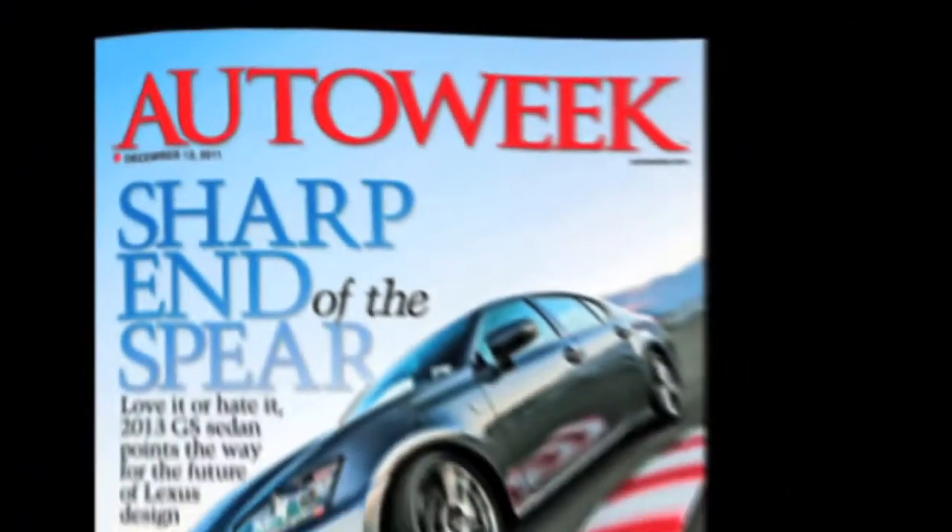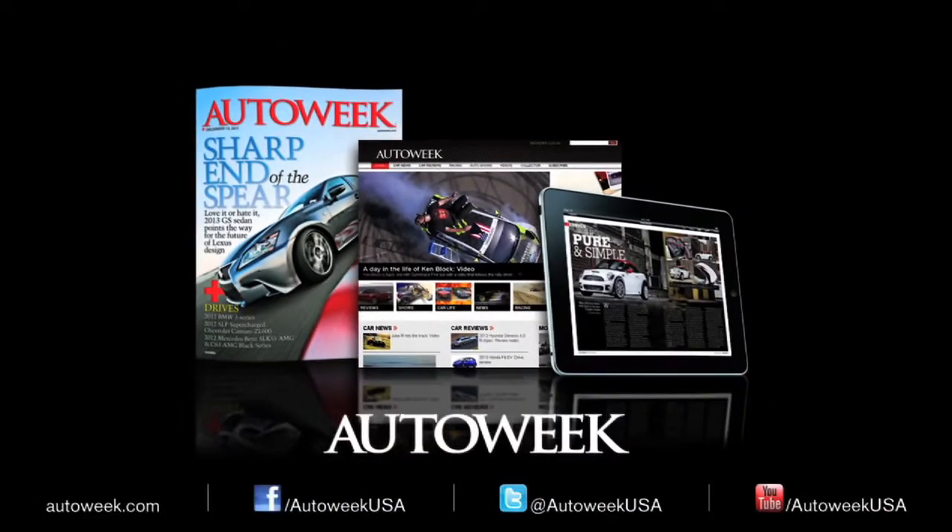Catch all the latest auto enthusiast news at AutoWeek.com, in AutoWeek Magazine and iPad Edition. Talk with us on Facebook, YouTube, and Twitter at AutoWeekUSA.